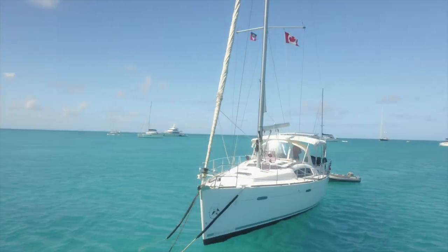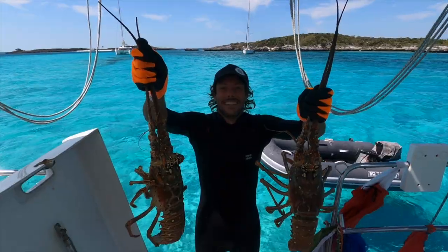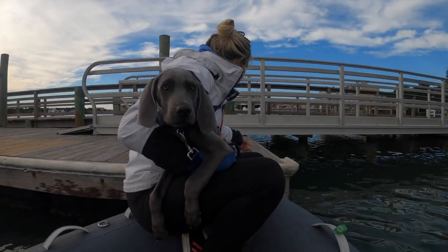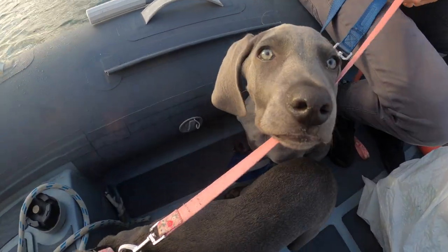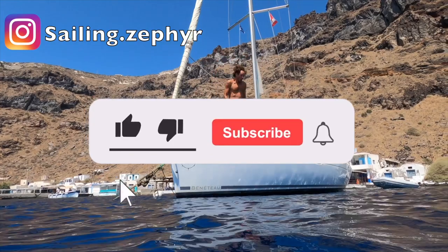I'm Natalie and this is James and this is our home, Zephyr. We have been sailing around the world for the past four years and now we have got a couple of stowaways on board. Meet Flint and Kira, two puppy Weimaraners that are joining the adventure. Subscribe and welcome to our channel, Sailing Zephyr.